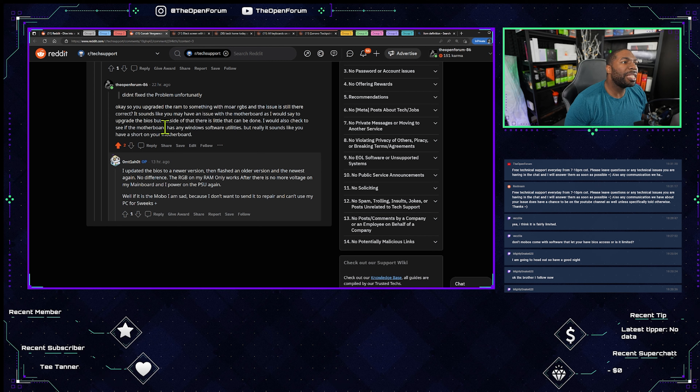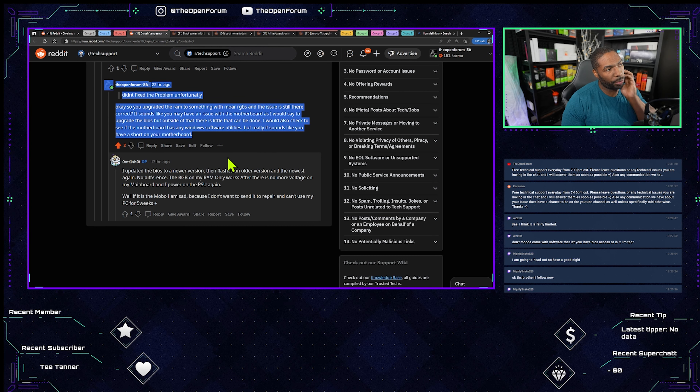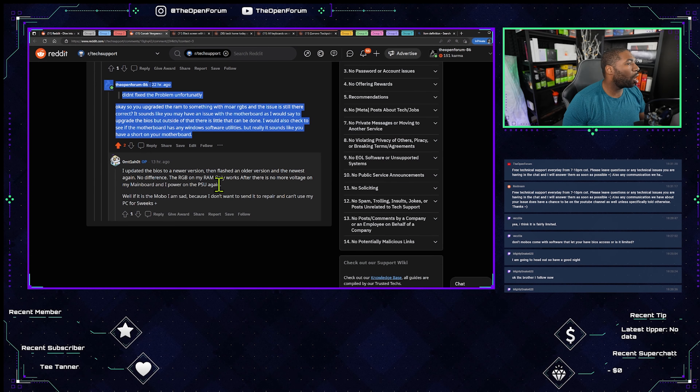He upgraded the RAM to something with more RGB and the issue is still there. It sounds like there may be an issue with the motherboard. I would suggest upgrading the BIOS, but outside of that there is little that can be done. I'd also check to see if the motherboard has any Windows software utilities, but really it sounds like there's a short on the motherboard. He updated the BIOS to a newer version, then flashed an older version, and then the newest again — no difference.